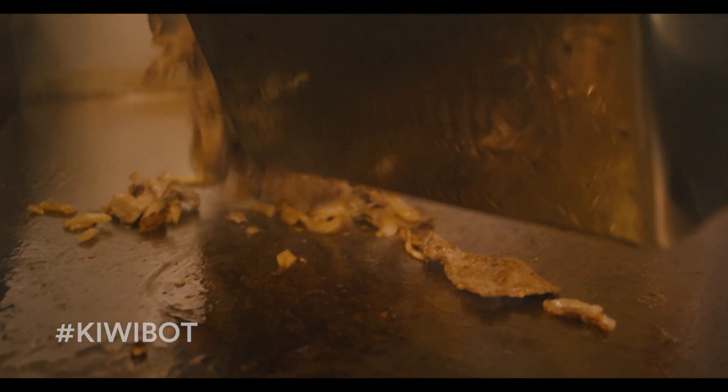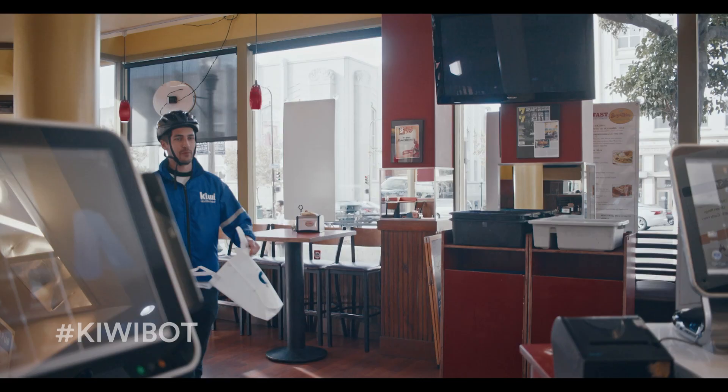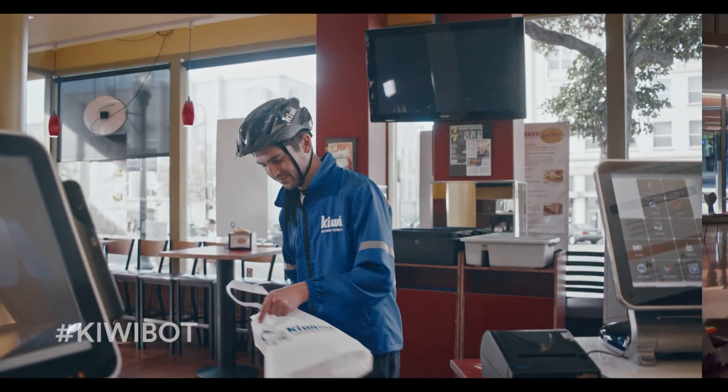Immediately, your order is sent to the cooks. As soon as your food is ready, a member of our staff is dispatched to the restaurant.